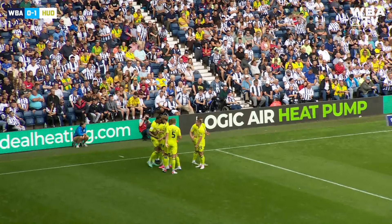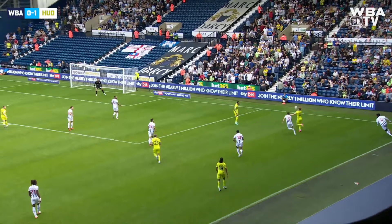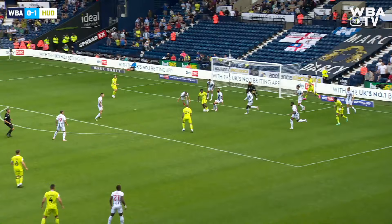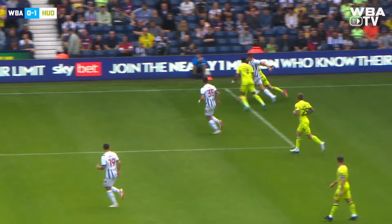Palmer will be disappointed with that — no keeper likes to get done on their near post. A 2-1 win for the Terriers that afternoon was their last victory here at the Hawthorns. Now they come looking for a second with Rudoni, who pulls it backwards into the penalty area. Oh, it's gone across the face of goal — it's over the top of the crossbar. Well, the flag was up anyway, but Jack Rudoni will breathe a huge sigh of relief because he's blazed over the bar from the edge of the six-yard box.